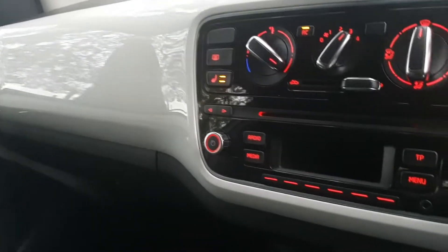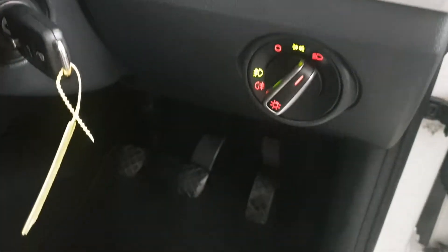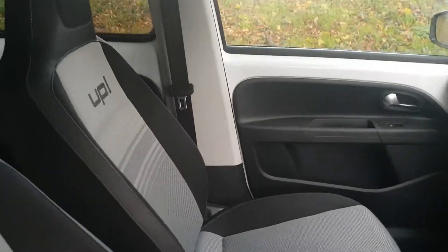It drives absolutely superb — you do not feel like you're in a small car in this, it's like a little TARDIS. 67,500 miles from new, great on the economy, it's doing 60 plus mpg. Lots of little features that make it stand out — very nice car indeed.